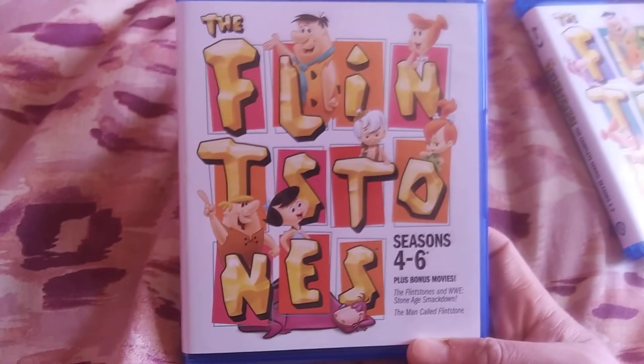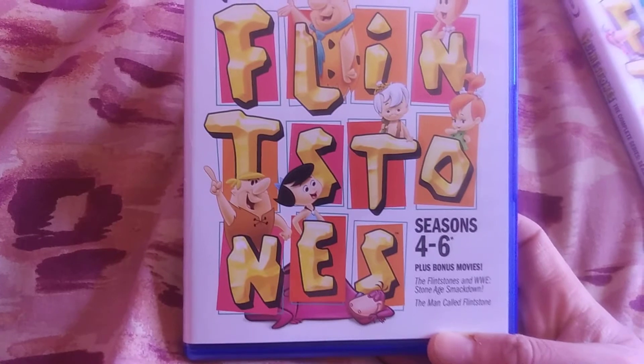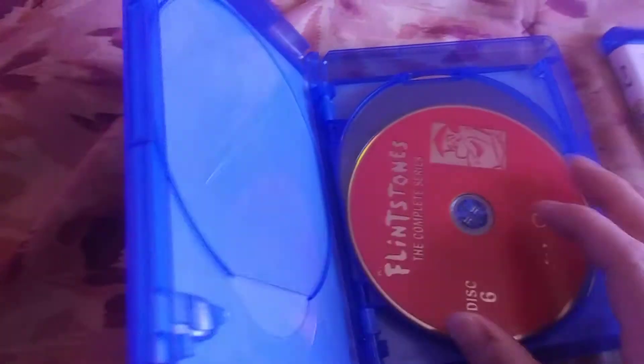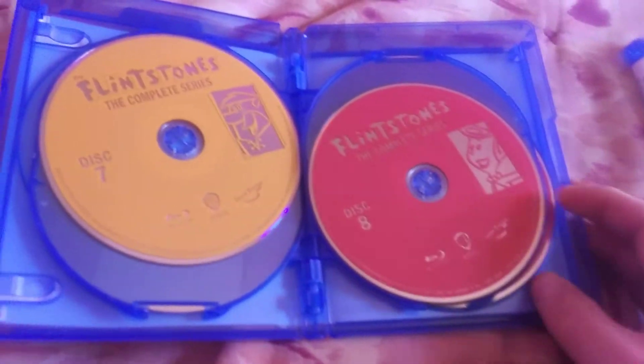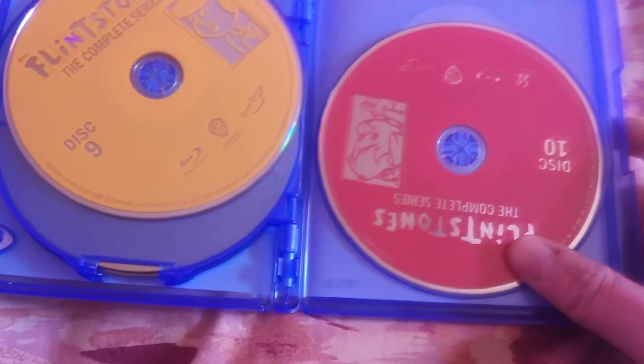This one includes seasons four through six with bonus movies: The Flintstones WWE Stone Age Smackdown and The Man Called Flintstone. You open it up — no booklet in this one; all the episodes must be included in the first booklet. But discs six, seven, eight, nine, and ten. The bonus movies must be included on disc because they have the WWE logo.